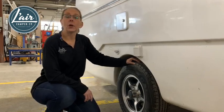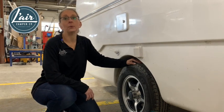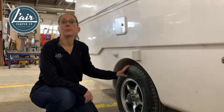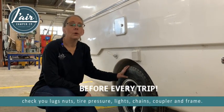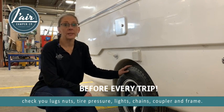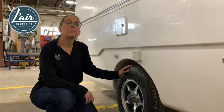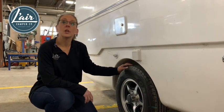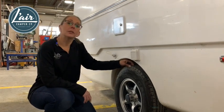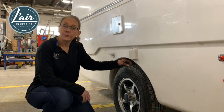Last but certainly not least are your tires. Your tires really are where the rubber meets the road when it comes to towing safety. It's important to check your lug nuts and your tire pressure before every trip. Overinflation or underinflation can adversely impact your towing capacity and your safety by causing too much sway. Part of your annual inspection should also include checking your tires for wear. If your tread is becoming close to the wear bar built into the tire, it's time for some new rubber.